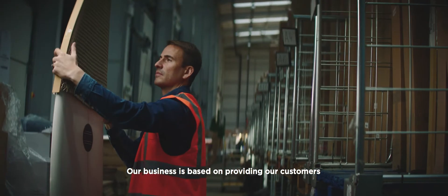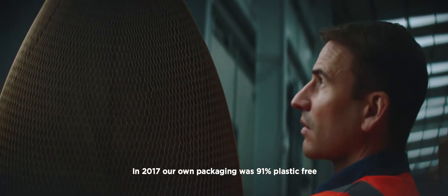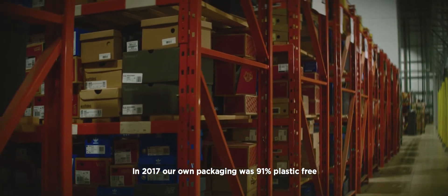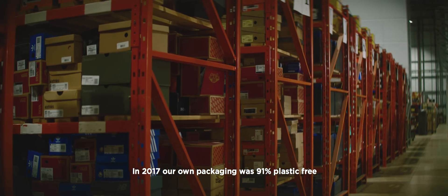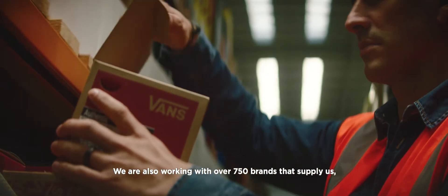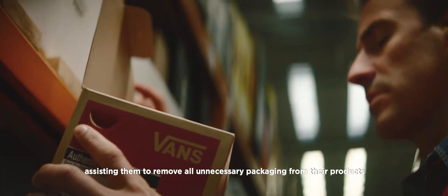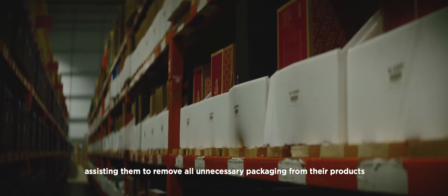Our business is based on providing our customers with the best kit to enjoy getting out into the great outdoors. In 2017, our own packaging was 91% plastic free and we've continued reducing plastic ever since. We're also working with over 750 brands that supply us, assisting them to remove all unnecessary packaging from their products.